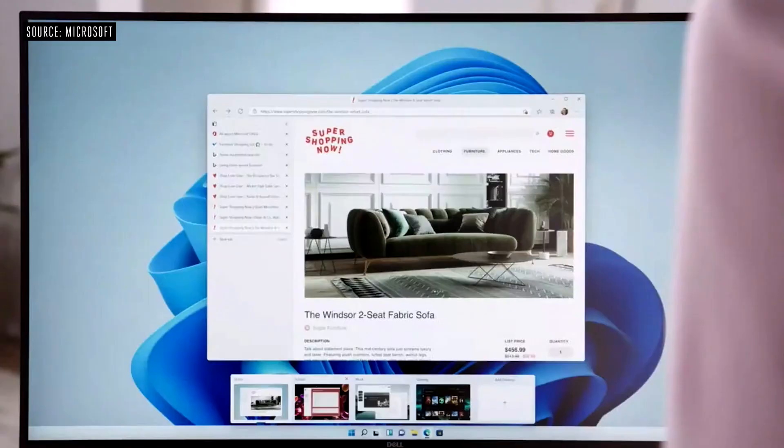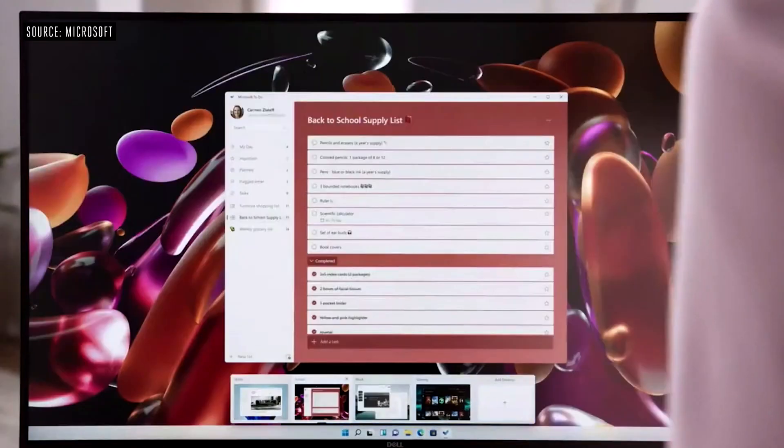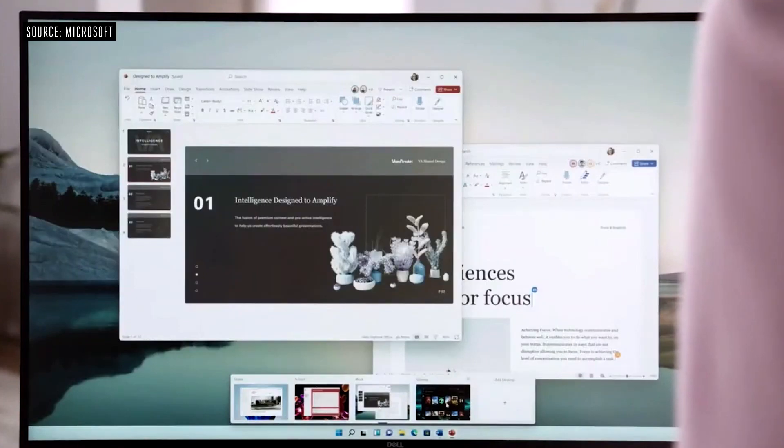Along with the new translucent windows and the new start menu, the themes have been improved pretty dramatically, offering a modern aesthetic that will carry over to app windows, the wallpaper, and various other aspects of the operating system to create a more coherent appearance and design language.